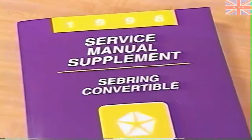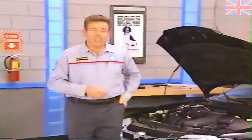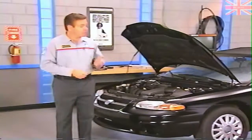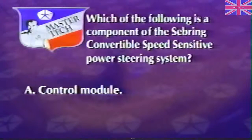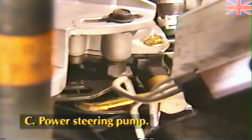Diagnostics for the Sebring Convertible speed sensitive steering system are located in Group 19 of the service manual. Review question: Which of the following is a component of the Sebring Convertible speed sensitive power steering system — A, control module; B, solenoid; or C, power steering pump? The answer is C, power steering pump. The pump contains the valve assembly that makes the system change flow to the steering gear depending on engine and pump speed.